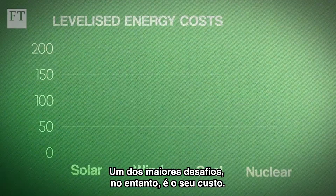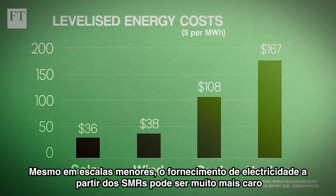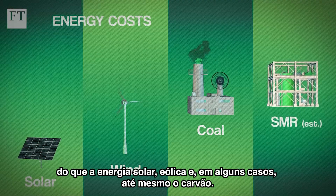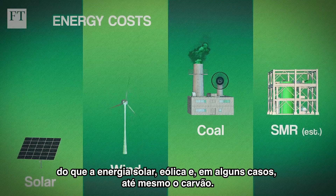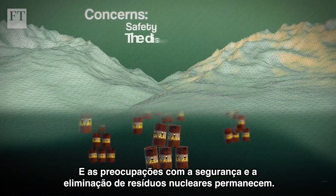One of the biggest challenges is the cost. Nuclear energy is by far the most expensive. Even at smaller scales, the electricity supply from SMRs is still expected to be much pricier than solar, wind and, in some cases, even coal. And concerns over safety and the disposal of nuclear waste remain.